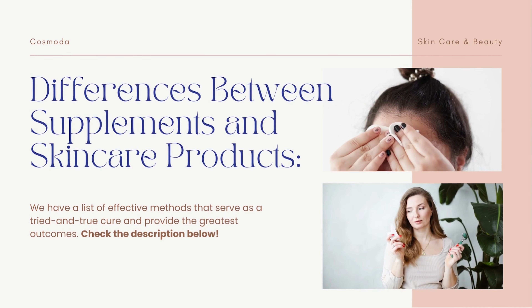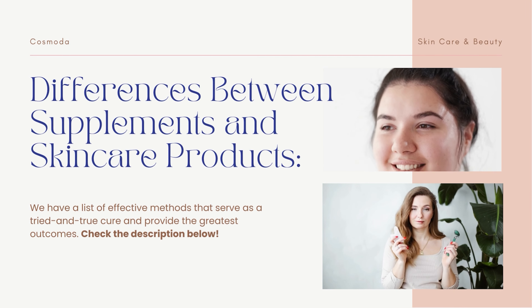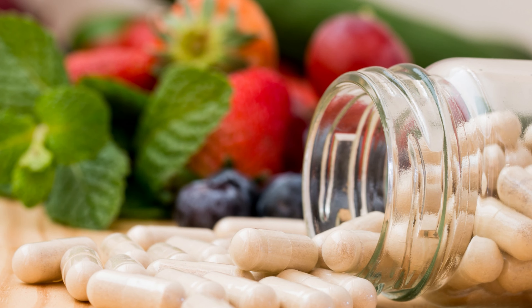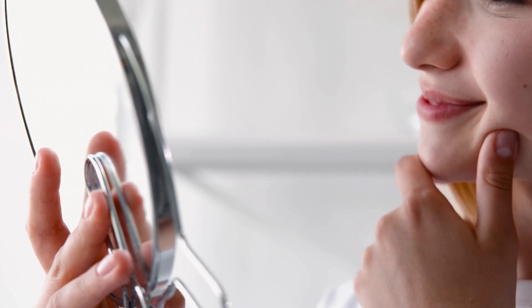It is important to note that there is a difference between supplements and skincare products containing vitamin D. You can get vitamin D orally as a supplement or through foods like fish and dairy. Sunlight helps to transform it into its active state in the body. Vitamin D is essential for the health of your bones and skin and has anti-inflammatory, antioxidant, and antibacterial effects when applied directly to the skin. If you suspect that you may be deficient in vitamin D, it is important to speak with a doctor, as we cannot get the vitamin D our bodies need from skincare products alone.